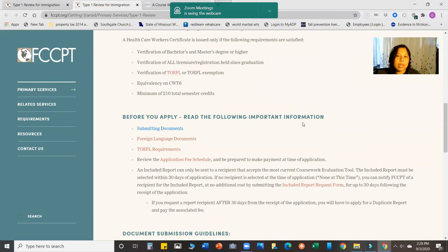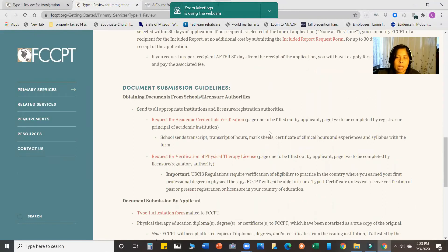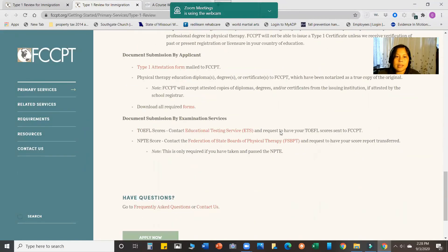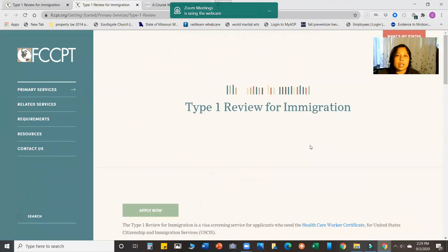These pages on the FCCPT website are very important. Before you apply, read the information on submitting documents, coursework tool requirements, the schedule and fees, and other document guidelines. There's also a link for Education Testing Services — that is Prometric, the organization that administers the TOEFL examination.